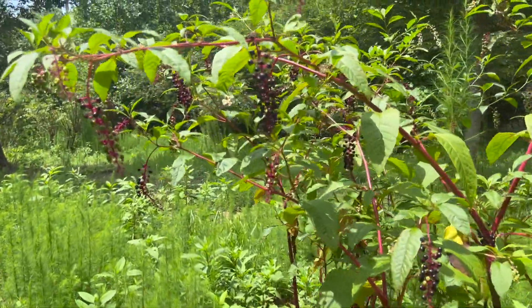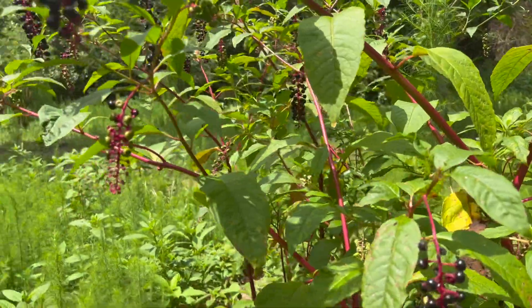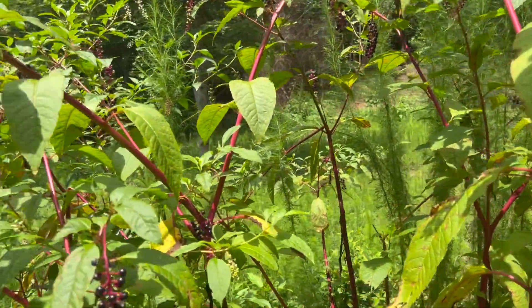This is what pokeweed looks like when it matures. It has all these purple berries. I'm sure most of you have seen lots and lots of these and the red stalks. You would never pick the leaves and cook them when they're this mature.